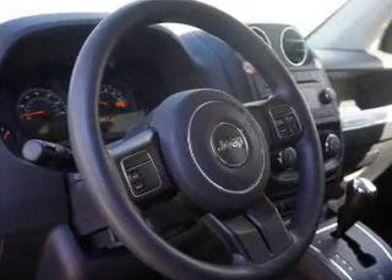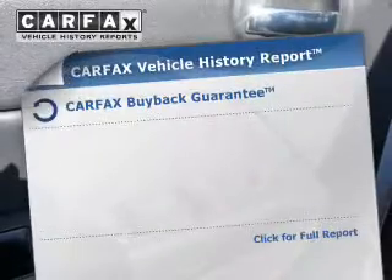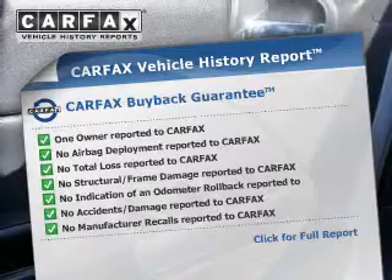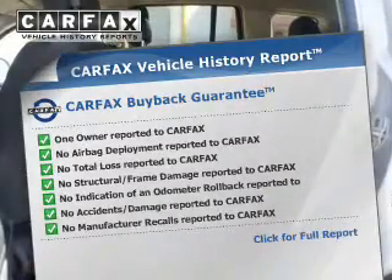Anti-lock brakes help to bring your vehicle to a safe stop. Rest easy knowing this vehicle comes with a Carfax vehicle history report from Carfax, the most trusted provider of vehicle history information.